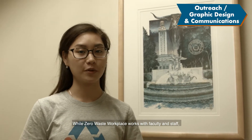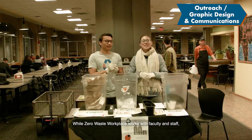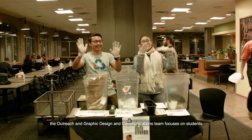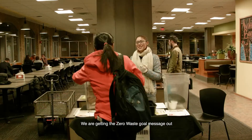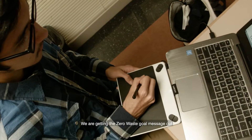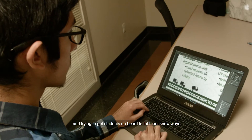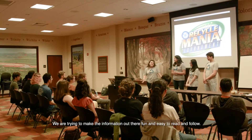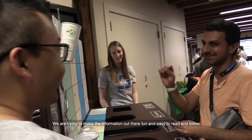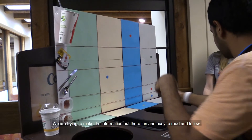While zero waste workplace works with faculty and staff, the outreach and graphic design communications team focuses on students. We are getting the zero waste go message out and trying to get students on board to let them know ways they can make a difference. We are trying to make the information fun and easy to read and follow.